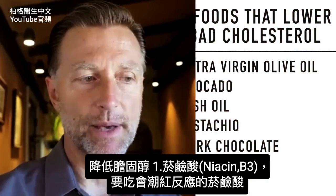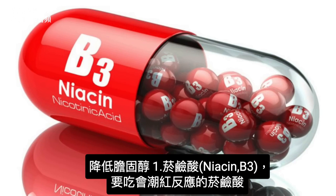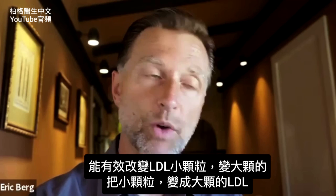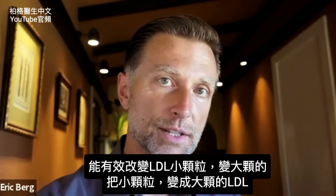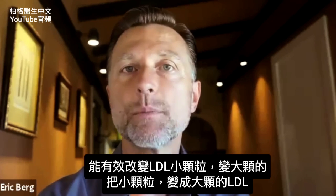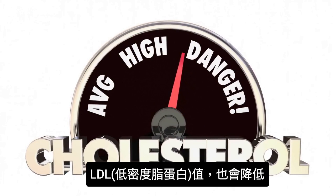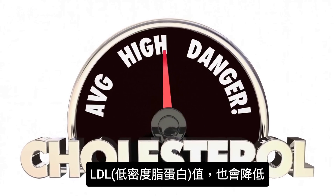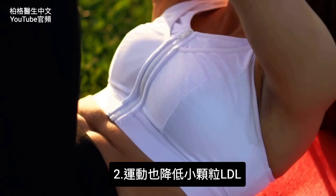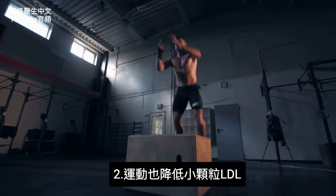There are a couple of other really interesting things about this topic. Niacin — the type that causes the flushing response — can very potently switch from one particle size to the other. It can switch from small dense LDL to large buoyant LDL, which is pretty cool, and also has a moderate lowering effect on LDL cholesterol itself. Exercise will also lower small dense LDL.